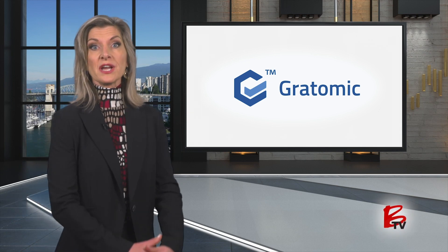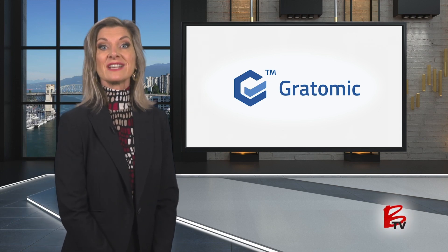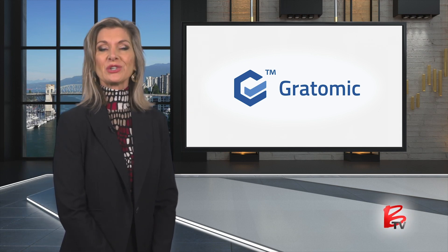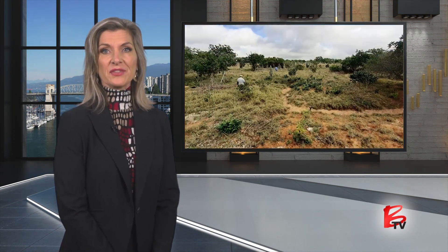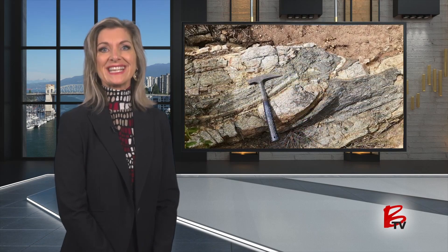Gratomic anticipates beginning production of environmentally conscious vein graphite at Alcum in early 2022. The company is also planning further drilling at their Capim Grosso project in Brazil.